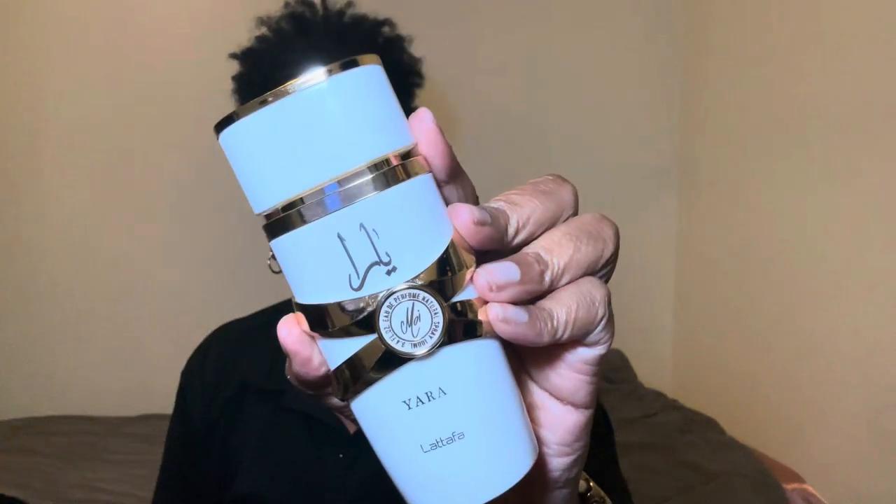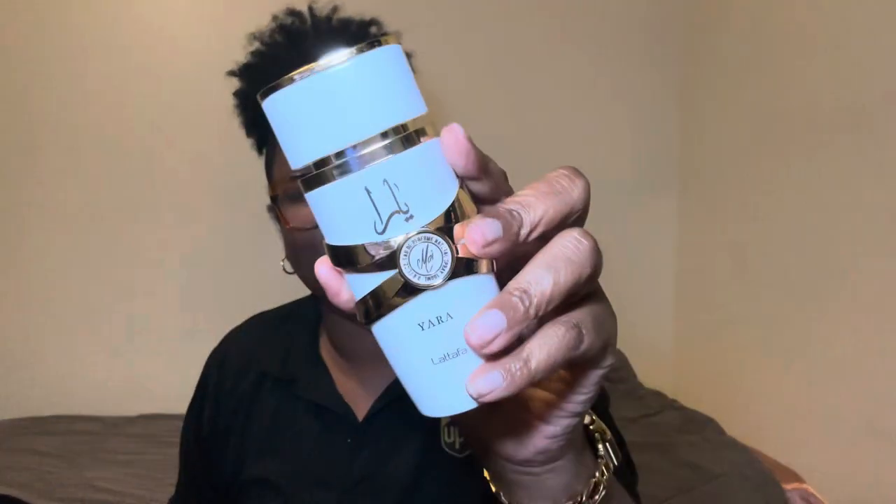The last thing I'm going to talk about is the perfume I chose to wear, which is the Yara Moi. It's a white floral and woody scent from the house of Latafa Perfumes, launched in 2022. It features hints of peach and jasmine at the top, amber and caramel in the center, and sandalwood and patchouli at the base. This smells so good, y'all.